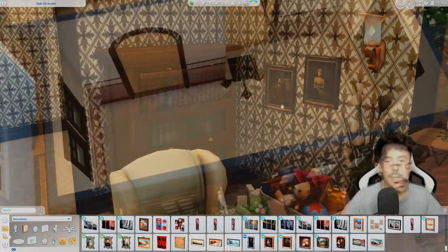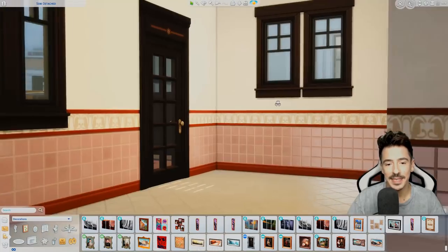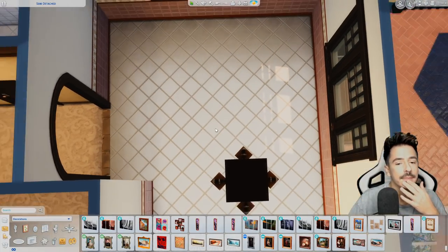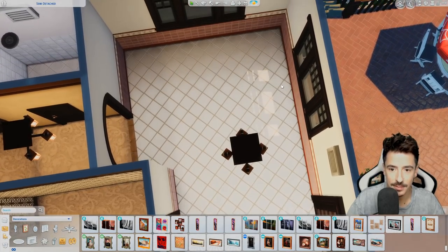We're going to move on to the kitchen. The kitchen area hasn't been updated since like the eighties. So the layout — I'm probably going to do the kitchen in that kind of orientation around here.